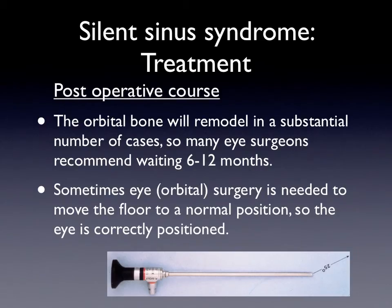After surgery, the postoperative course is fairly simple. We generally wait and see if the bone remodels with time. Most eye surgeons will recommend waiting 6 to 12 months because, in many cases, the bone in the orbit — the floor — will remodel and reposition on its own. Sometimes orbital or eye surgery is needed to move the floor to a more normal position, to augment or raise the floor of the orbit so that the eye is correctly positioned. But most people typically want to wait if they can.